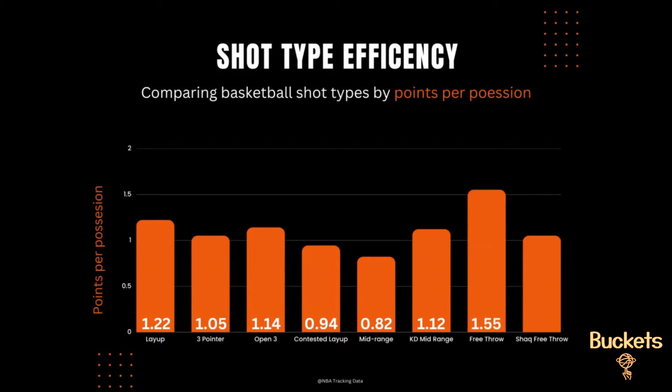Some players like our buddy Shaq can't shoot free throws. Shaq shot 52 percent from the free throw line for his career — more than 20 percent below league average. For players like Shaq, a free throw is still a decent scoring opportunity compared to mid-range jumpers, but not as efficient as threes, layups, or even Kevin Durant's mid-range jumper.